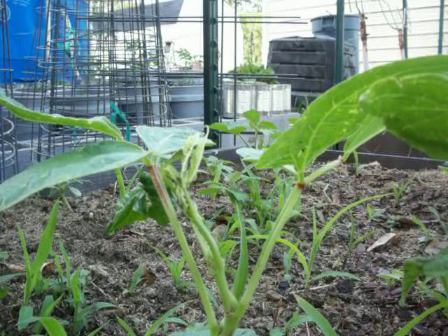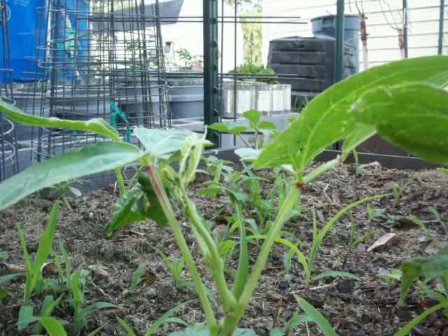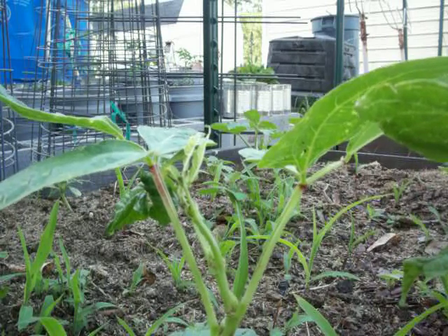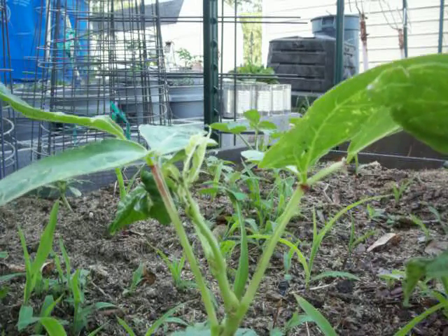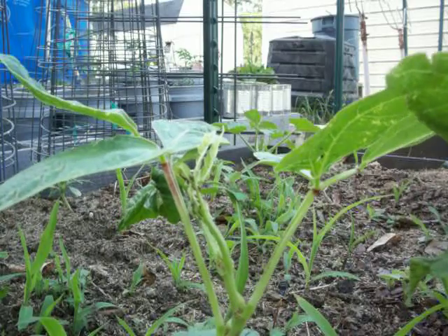I don't know what else to use. But now that I'm seeing them, I'm wondering if those are the aphids that the ants normally interact with. Fire ants are carnivorous — they're meat eaters.